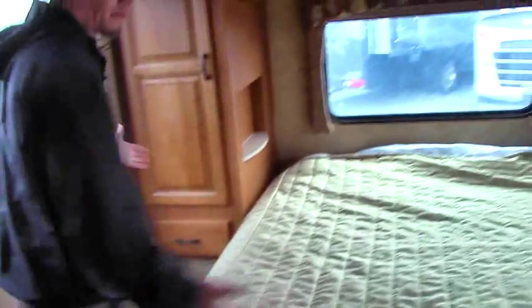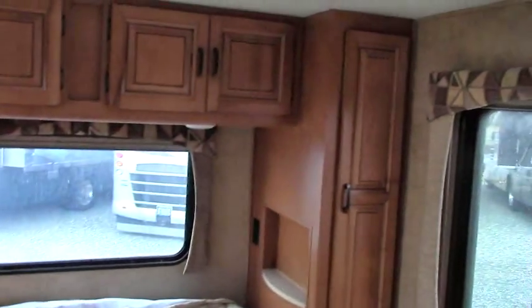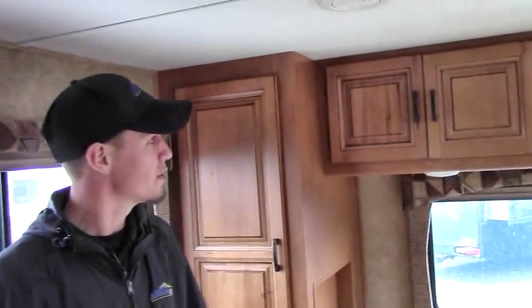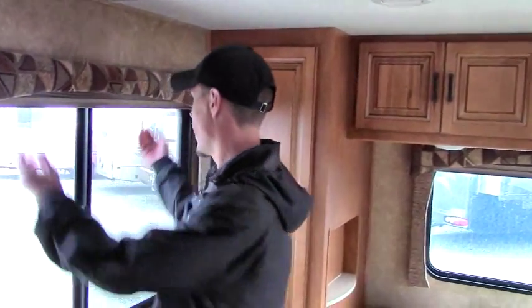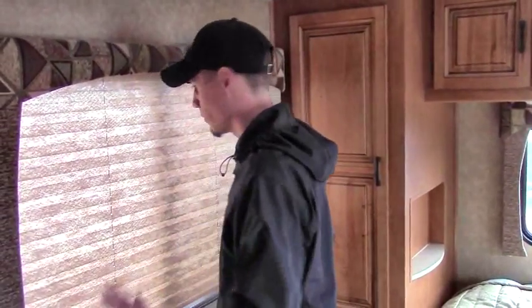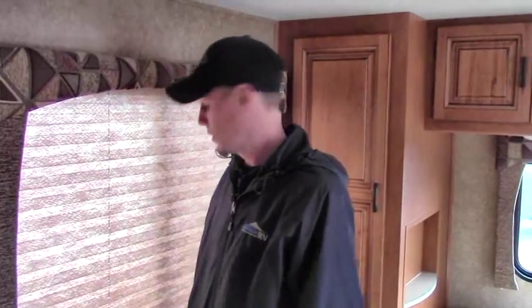Behind me is a full walk-around queen bed area — this is basically the master in this 31-foot unit. You've got his and hers wardrobes on either side with storage up above as well. You've got a nice skylight to let in the sun, or if you want to be looking at the stars you can do that as well. It's also got some really nice, high-quality shades you can bring down for privacy and to keep it dark.